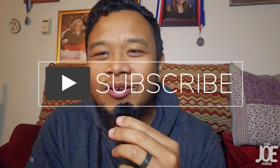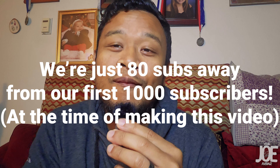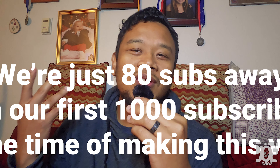Now, before we get to number two, make sure to hit that subscribe button if you are not subscribed yet. At the time of making this video, we are just 80 subscribers away from hitting our first milestone of 1,000 subscribers. So if you watch my videos regularly, do me a favor, hit that subscribe button, hit that like button. It really helps out the channel. And let's continue on with number two.